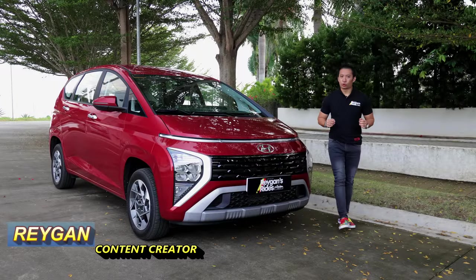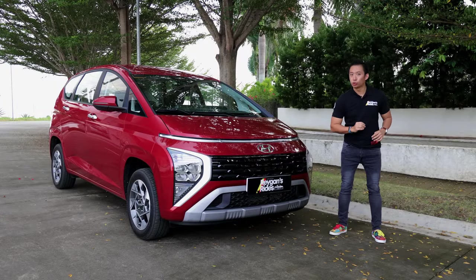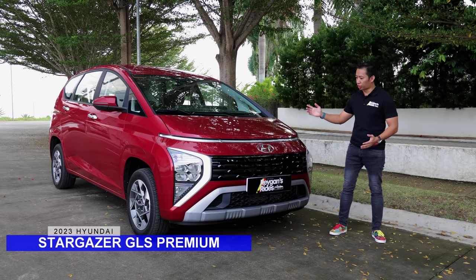Hello guys, Regan here for Regan's Rides and in this video, we take a first crack at Hyundai's newest MPV, the Stargazer.